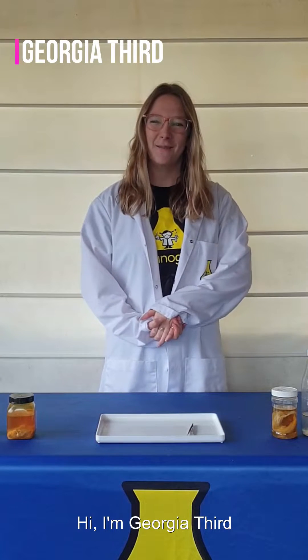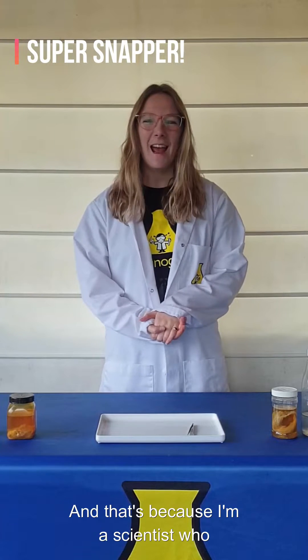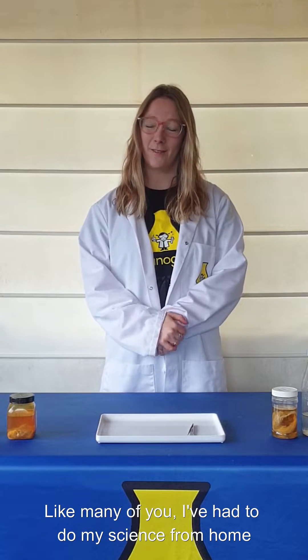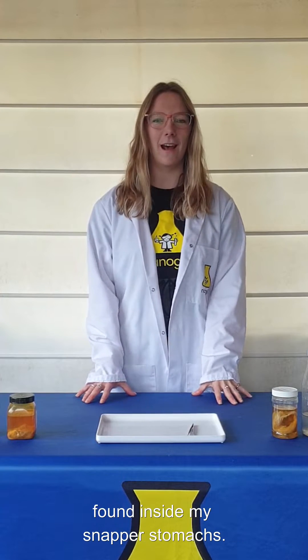Hi, I'm Georgia Third, but some of you may know me by my science superhero name, Super Snapper. That's because I'm a scientist who studies snapper. Like many of you, I've had to do my science from home during lockdown, and I'm here to show you some of the fun things that I've found inside my snapper stomachs.